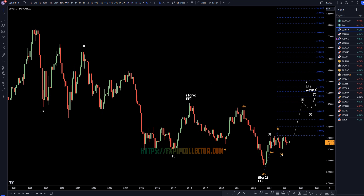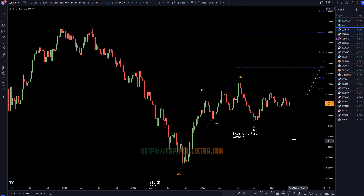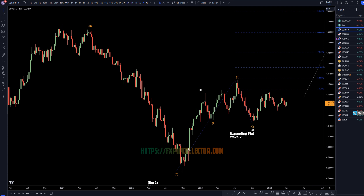On the weekly time frame, I still think this first push up is a wave 1. I still think we have an expanding flat in the middle right here — higher-high wave B, lower-low wave C — which definitely looks like an expanding flat. If that is the end of a wave 2, then that makes this a wave 3, like a 1 of 3.